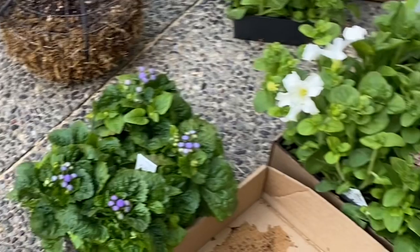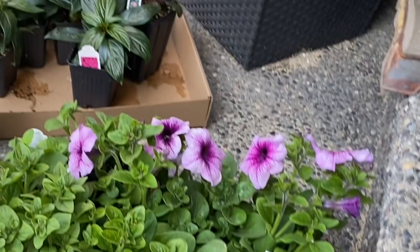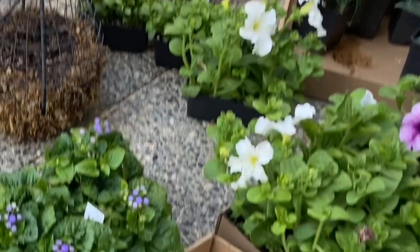As you can see, I'm just kind of separating up the different flowers — what's going into the pots, what are the shade plants — getting everything kind of sorted out before you get going.